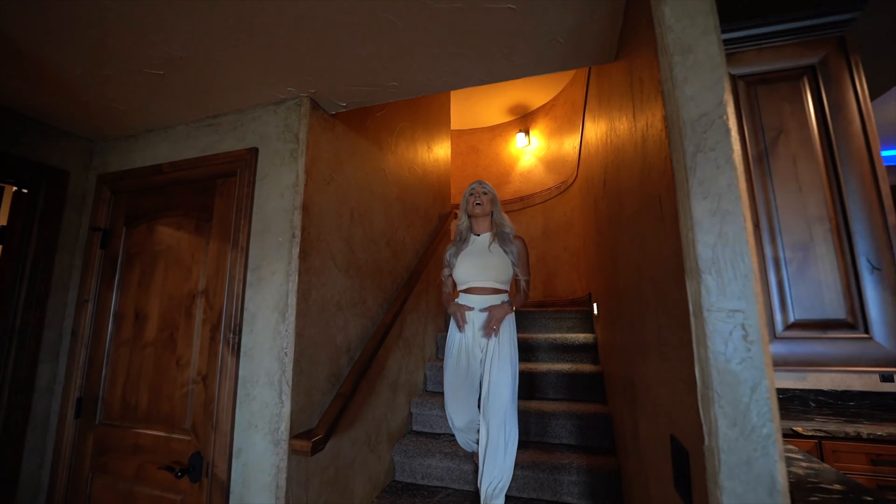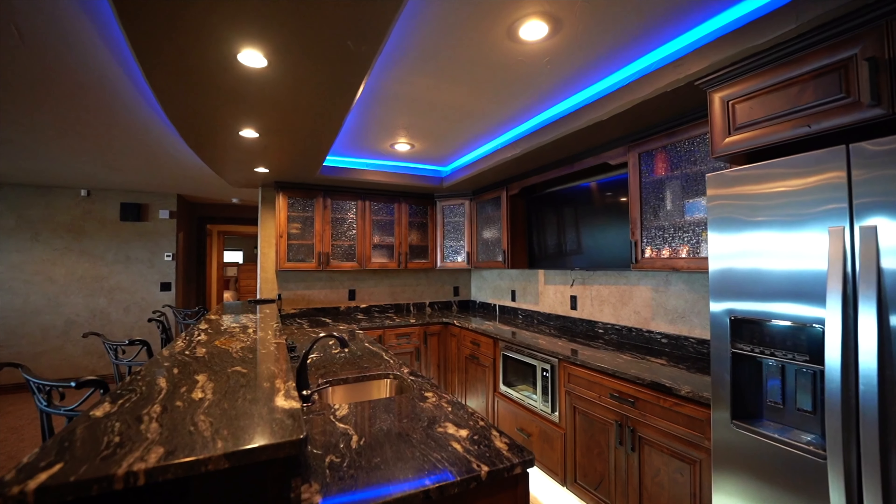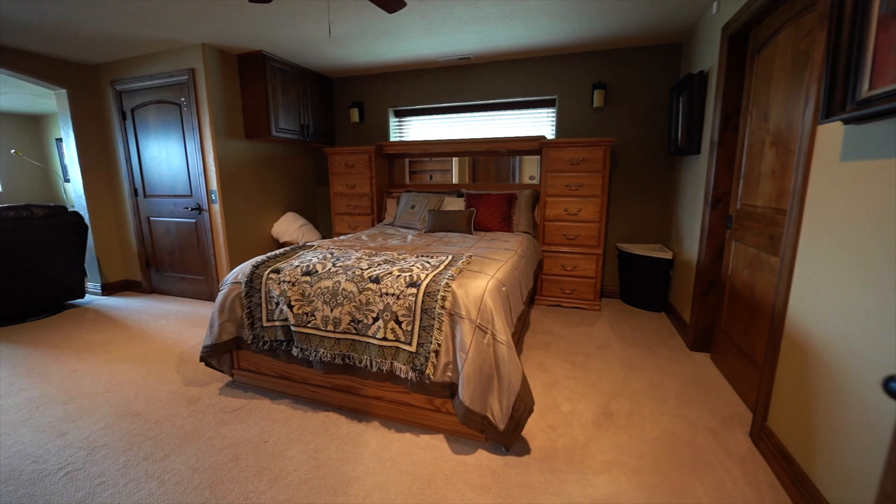Welcome to the lower level, where we have everything. Down here we have a wine cellar with cave rock, an entertaining bar to seat six, two offices, a home gym, and a guest suite.